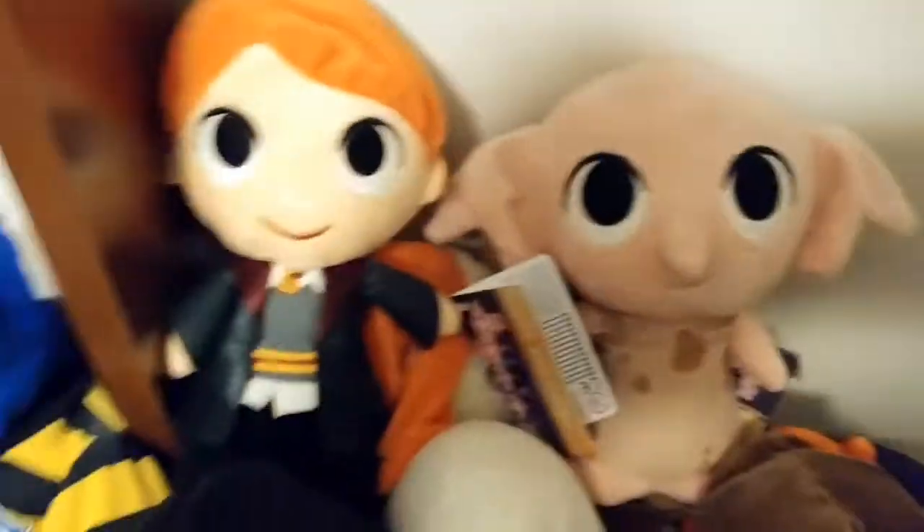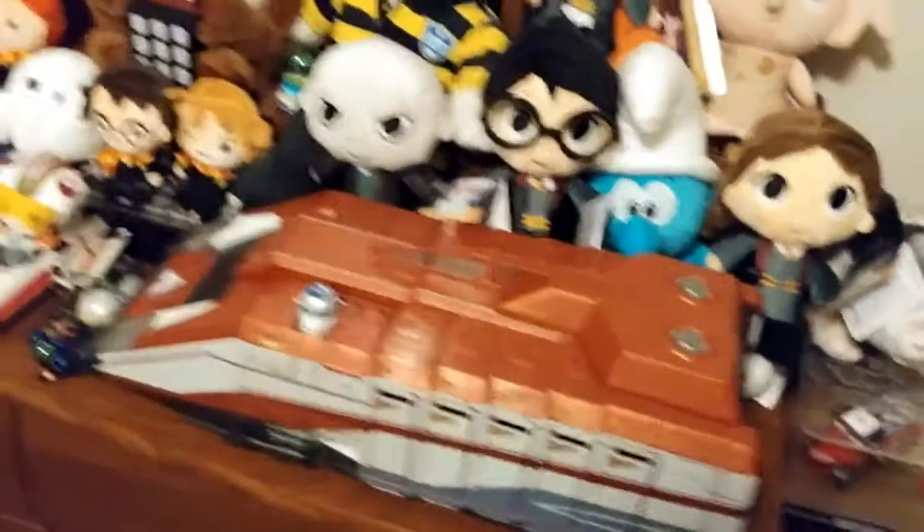We don't have the full set for these ones — we're missing Malfoy, who is really hard to get. For the first wave we had to go to three different stores to get the whole set, but we did get them all.